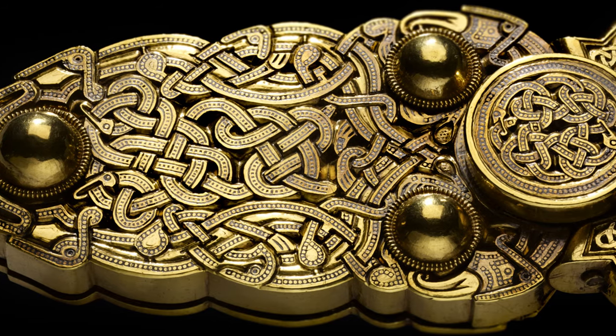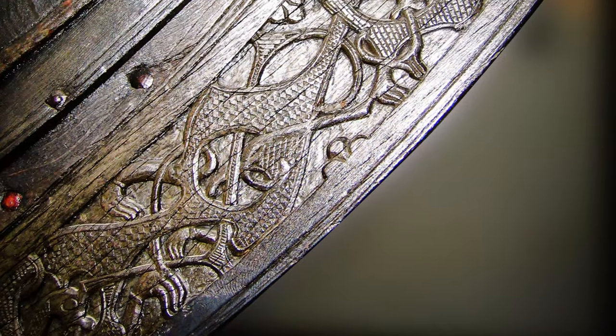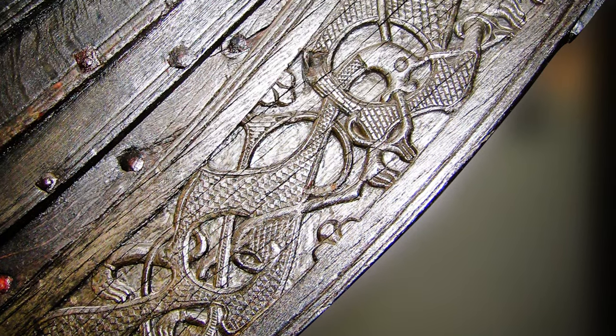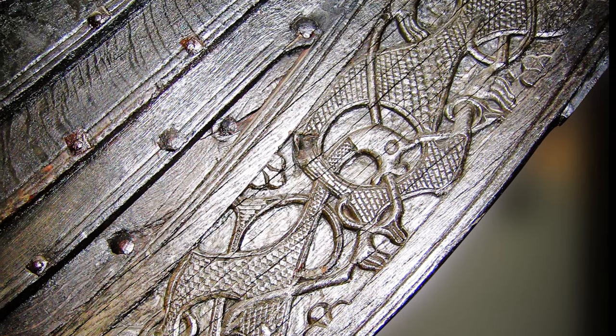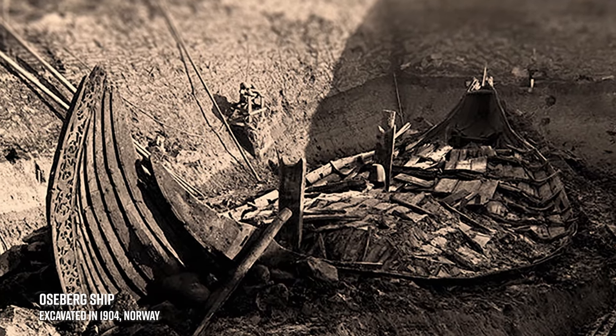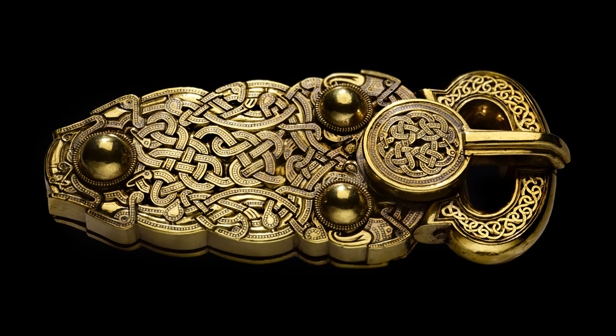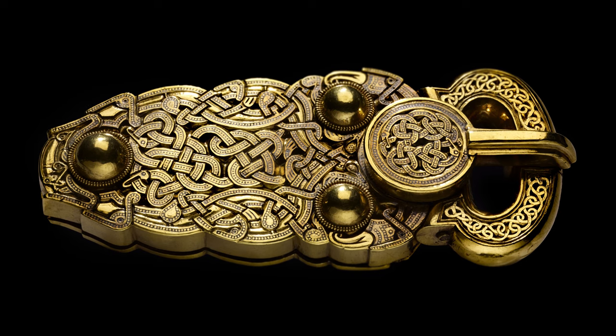The intricate design flows over the surface of the buckle, just as the gripping beast-style carving flows across the hull of the Viking ship found buried in a mound in Oseberg, Norway. These creatures were more than just decoration — they were believed to imbue the objects they adorned with spiritual power.